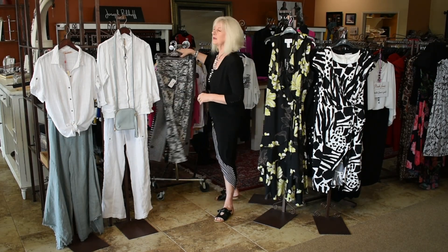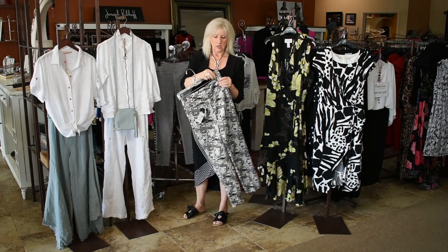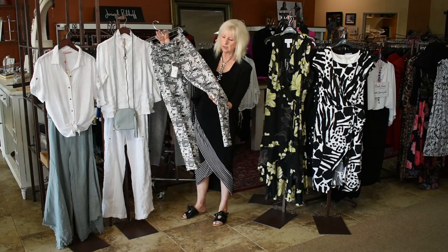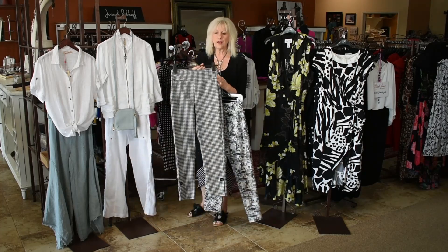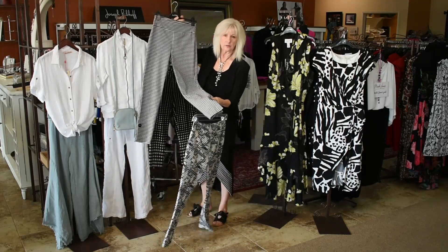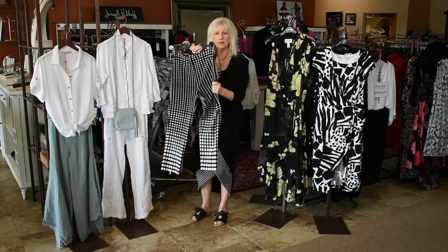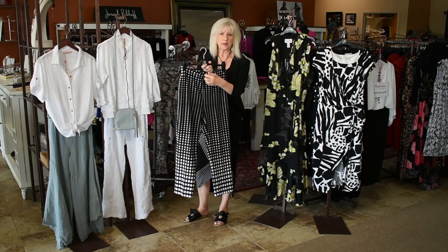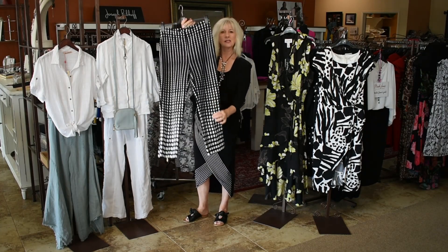And then we have a few pairs of fun pants — they're all size small, so these are size four and pretty true four. This is just a great little black-and-white print ankle pant. This one is also size four in a black check with a cute little button detail. And then this little ankle pant is a little bit of a knit fabric, size eight, with a front hidden zipper and a gold zipper at the back. So that's a size eight.